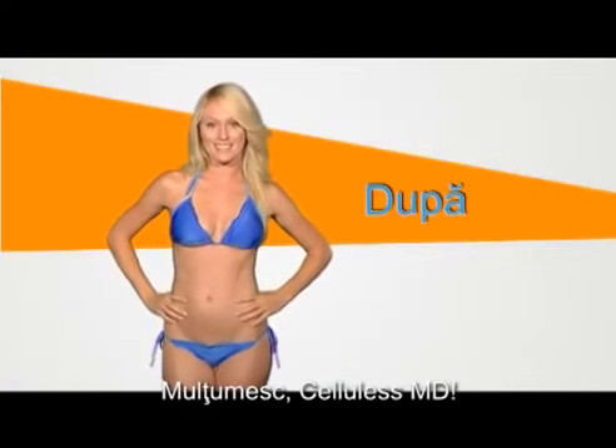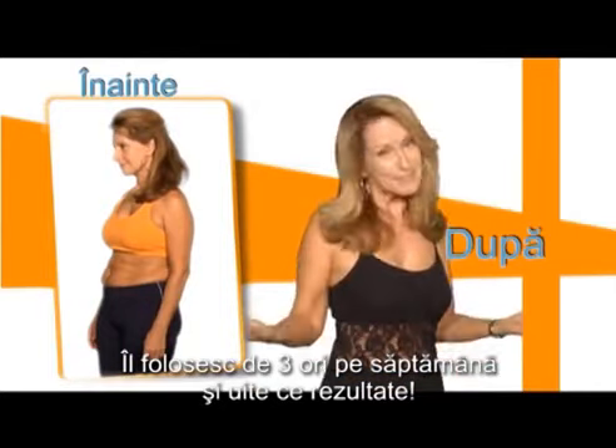Mulțumesc, Cellulis MD! I use it three times a week and look at the results.